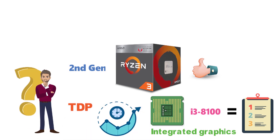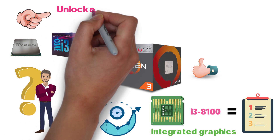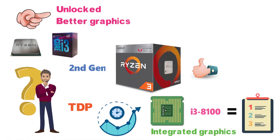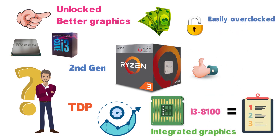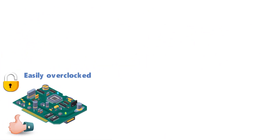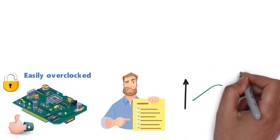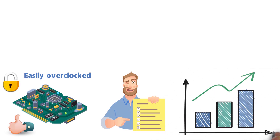So how is it that the Ryzen 3 2200G is better than the i3-8100? Well, there are several reasons. Not only is it unlocked and has better integrated graphics, but it's cheaper to boot. Since the CPU is unlocked, it can easily be overclocked with any AMD chipset that supports overclocking, though this particular model isn't that great in the overclocking department.